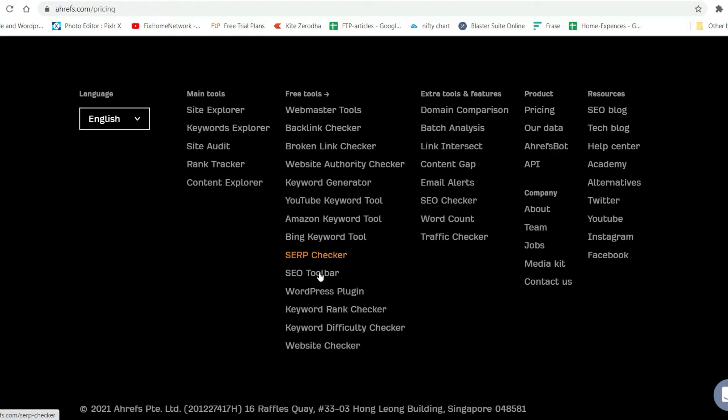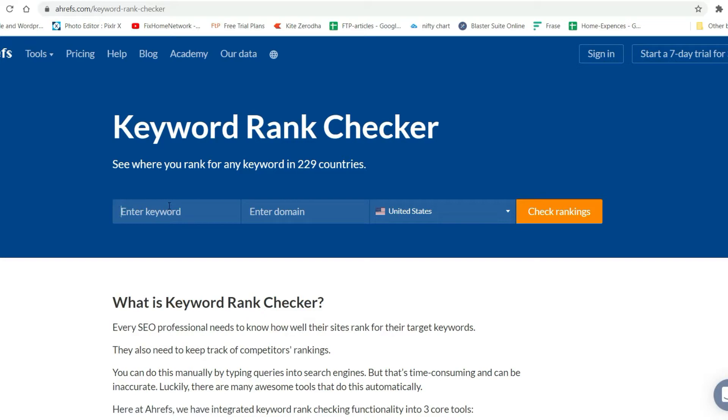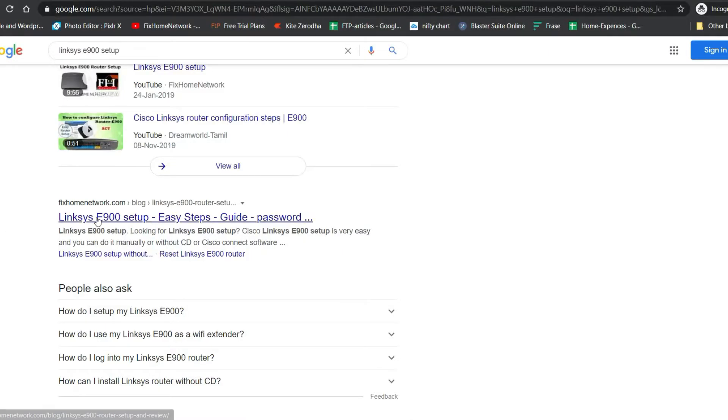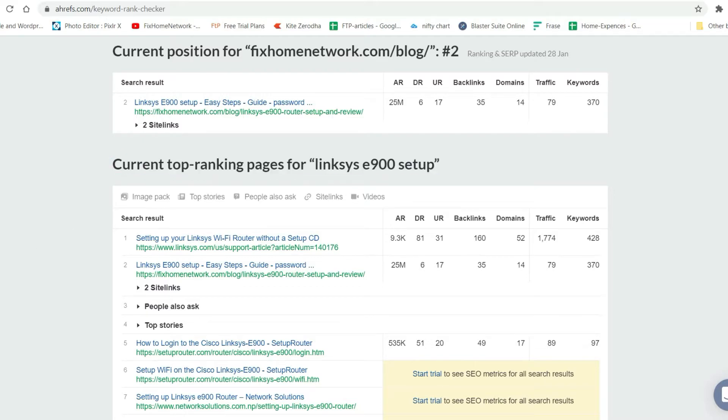Now let's try the Keyword Rank Checker. I'll enter the keyword 'links is 900 setup' and one of my old websites. You can see it shows the website is on rank number two, and I just verified that — the current position is showing there and the current top ranking pages are also showing.